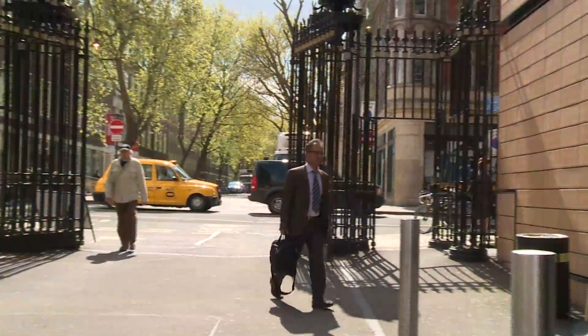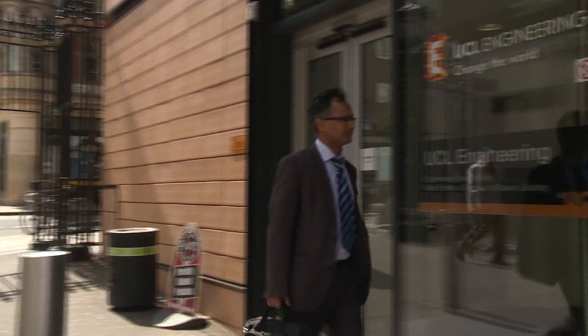My name is Hashim Ahmed. I'm a consultant urological surgeon who works in research in prostate cancer diagnosis and treatment at UCLH.